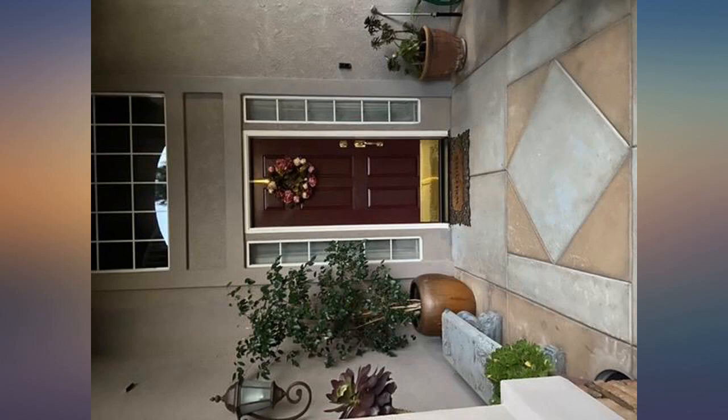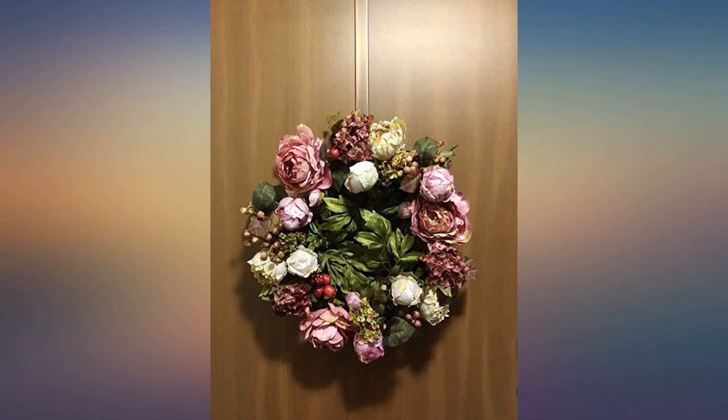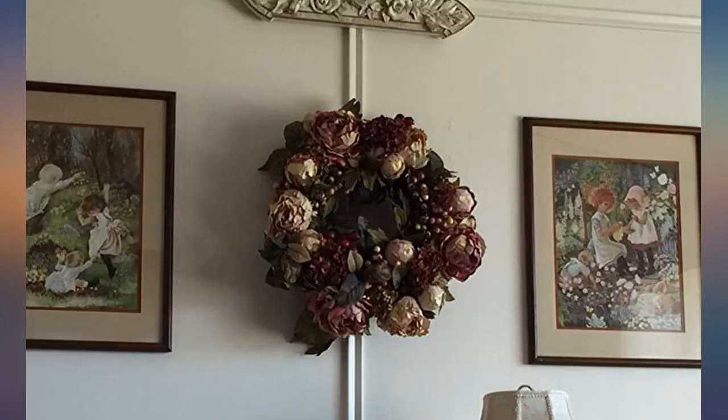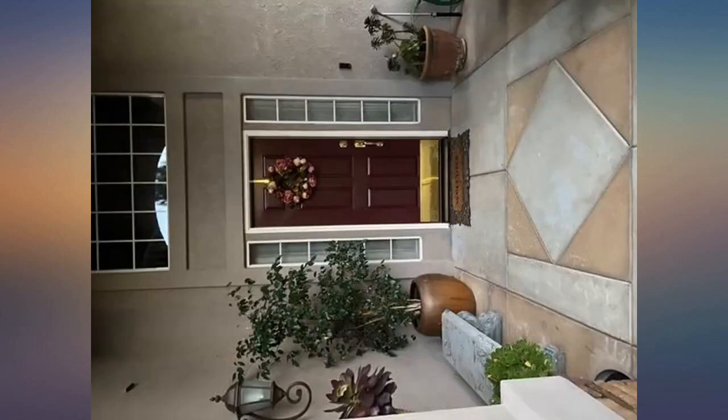My favorite flowers — peonies and hydrangeas — berries and various types of leaves. The wreath is lively, it looks real, it radiates sophistication and style. Relative to size, it has the potential to be up to 24 inches.